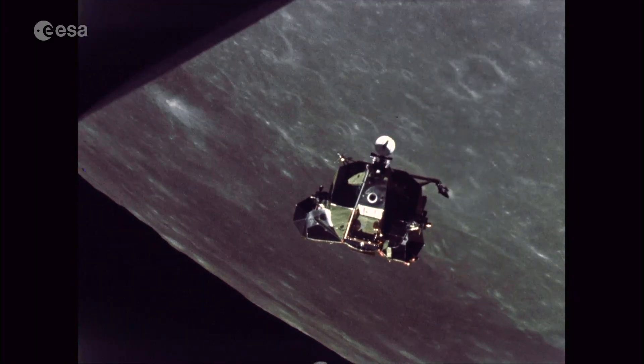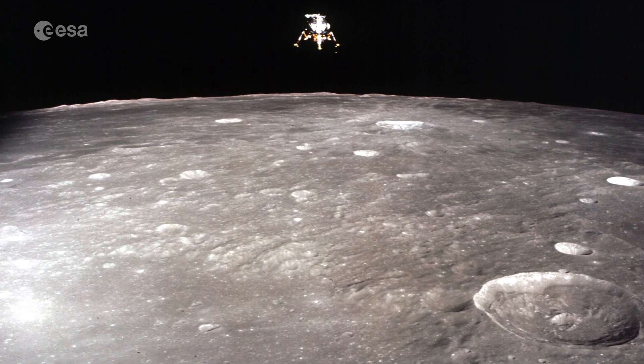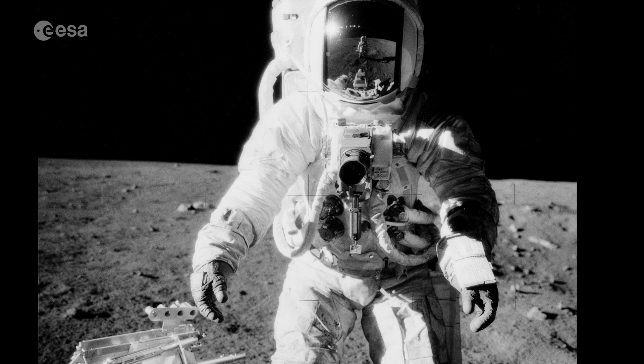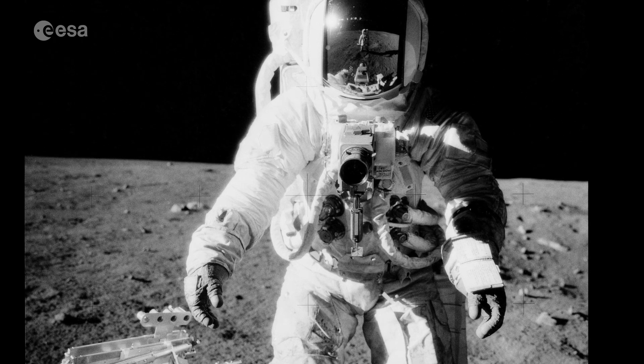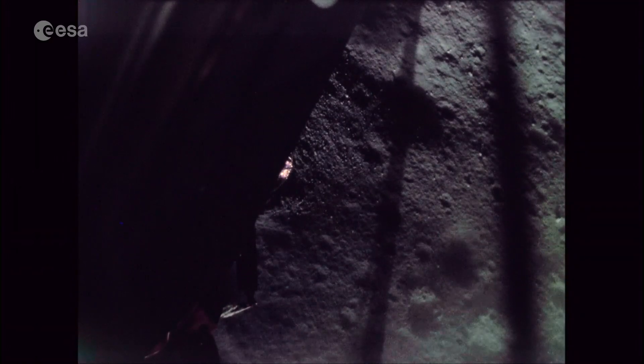Later Apollo missions followed the example, capturing mind-blowing images in space and on the lunar surface. They used a camera in particular, made in Sweden, that came to be known as the Apollo camera. This is the story of how that Swedish camera made it to the moon.